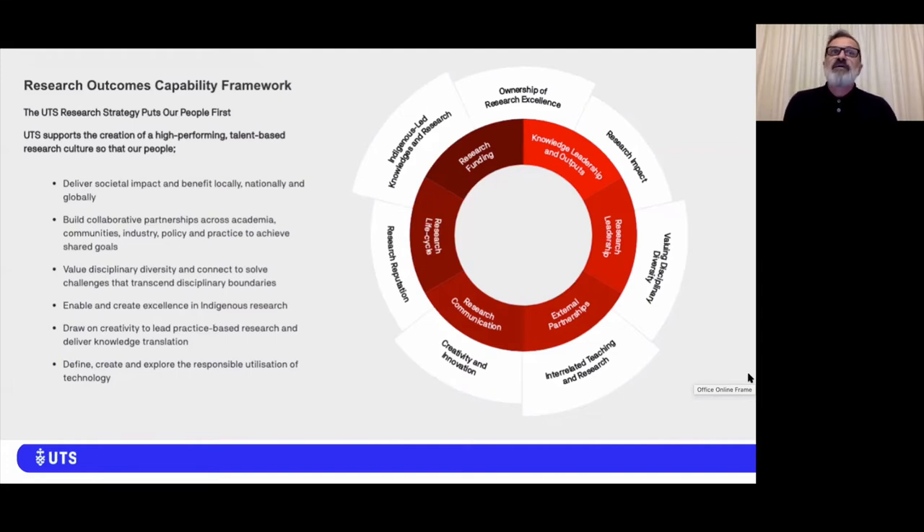It is directly aligned with the UTS research strategy and to the values that underpin UTS research culture. The framework was designed through a collaborative exercise with globally recognized academic leaders, professional research support staff, and learning designers. The framework is about helping individuals within the UTS research community not only to identify the capabilities required to realize their career aspirations but also to access those capabilities.